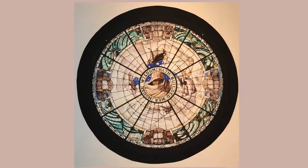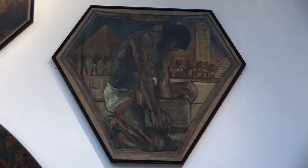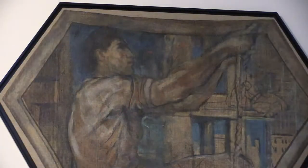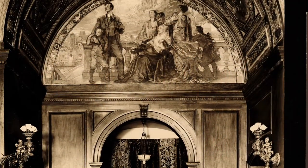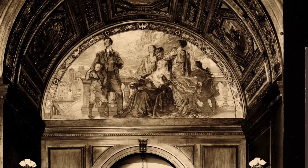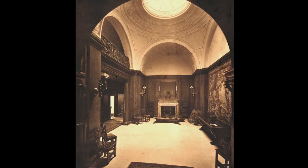The theme was the development of the family, analogous to the development of civilization. The room required three lunettes — which are half circles — to be inserted into three of the walls. The fourth wall had a balcony, which is where the musicians would perform.